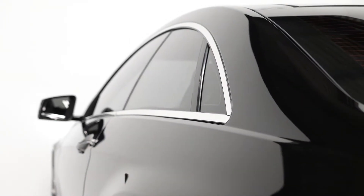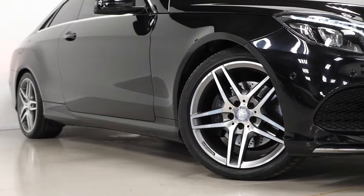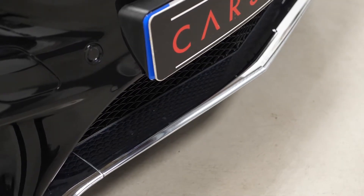To begin with on the exterior, you've got the optional obsidian black metallic paintwork. Some of the AMG Line standard inclusions consist of the AMG 5 twin-spoke alloy wheels with the diamond turned finish, and the chrome trim inserts on the front of the car and on the rear of the car.